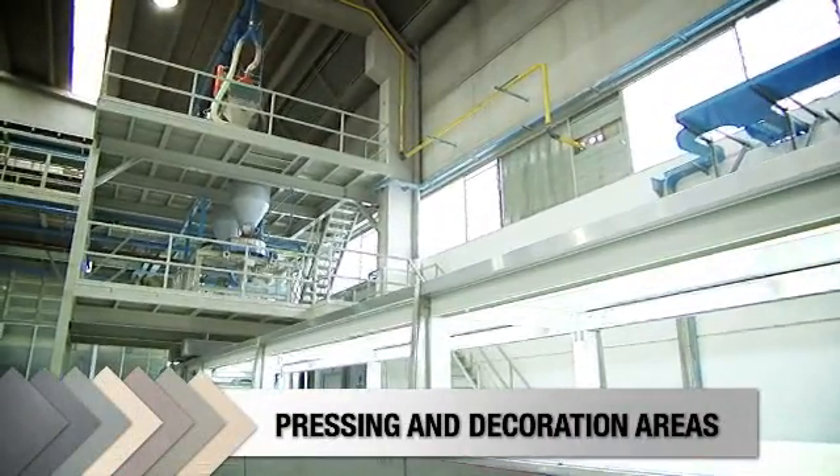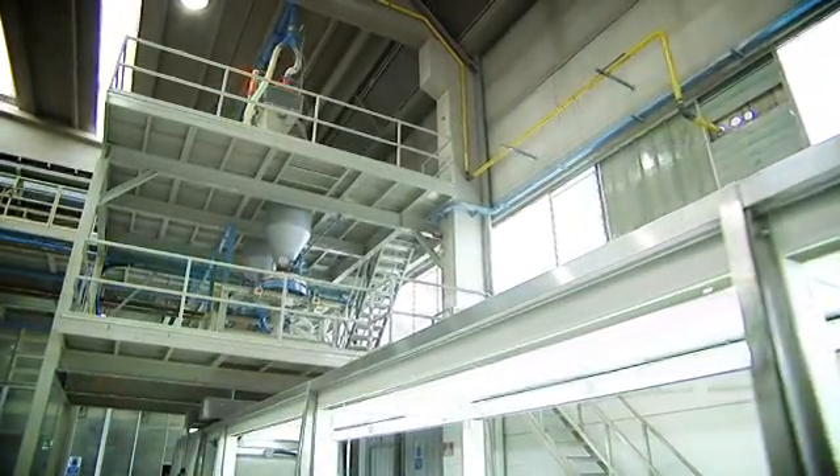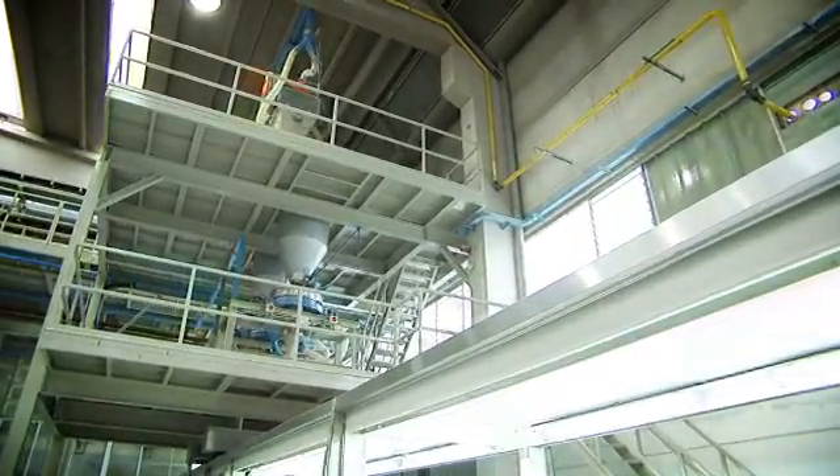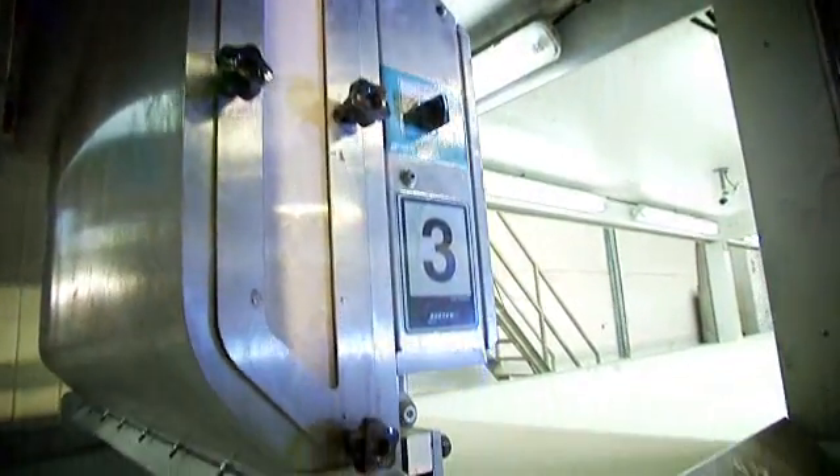The atomized dust, now with a moisture level of around 5%, is loaded into a hopper, passed through a sieve to remove any impurities, and then delivered to dispensers at the beginning of the production line. There are two dispensers at the head of the line, since some products will require additional materials at this stage to give the tile surface a special effect, providing a first surface decoration.